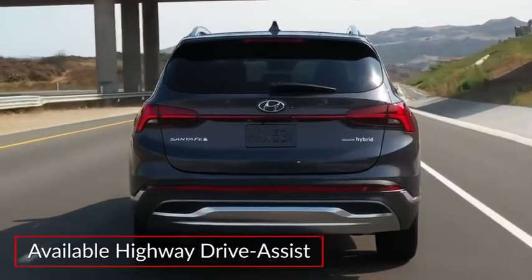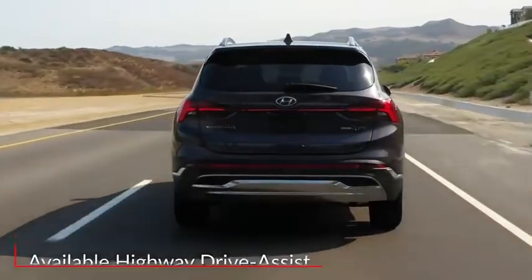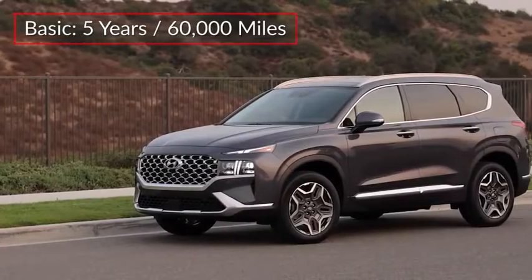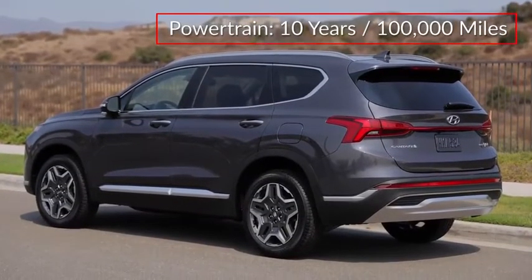Available highway drive assist automatically helps to maintain posted speed limits and includes lane centering assistance. The Santa Fe is backed by a five-year 60,000-mile basic warranty and a 10-year 100,000-mile powertrain warranty.